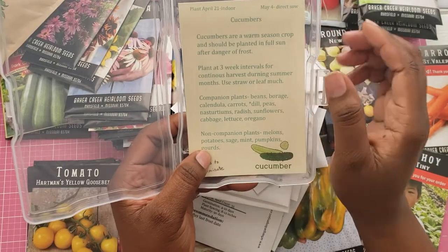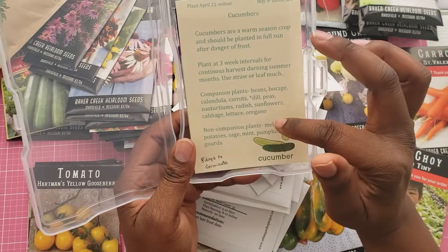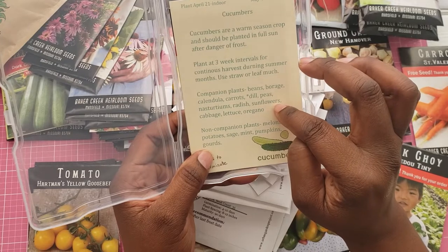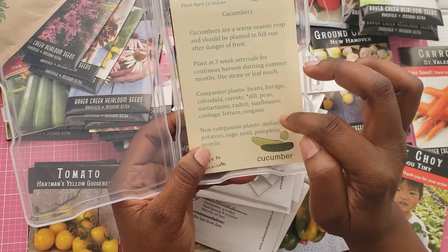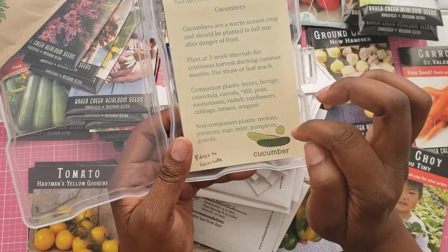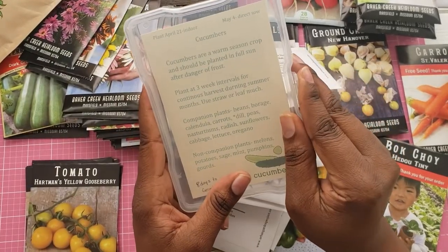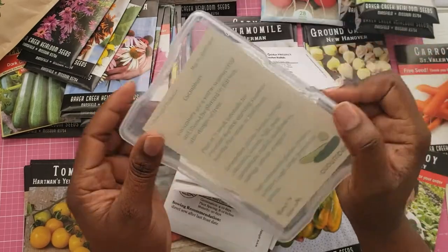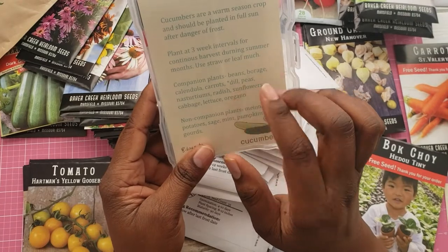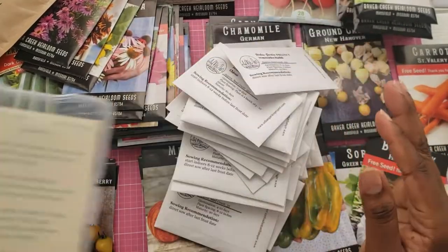These are the plants that I can put with my cucumbers — these are the companion plants. And I should not put melons, tomatoes, sage, mint, pumpkins, or gourds near my cucumbers. So that's the information when I get ready to plant my cucumbers. I just wanted to take it out of the box and take these outside and be able to read what I can plant and what I can't. This will help me stay organized with my planting.